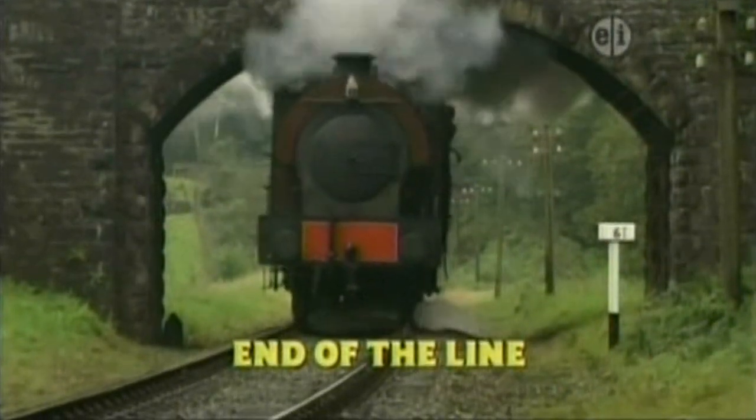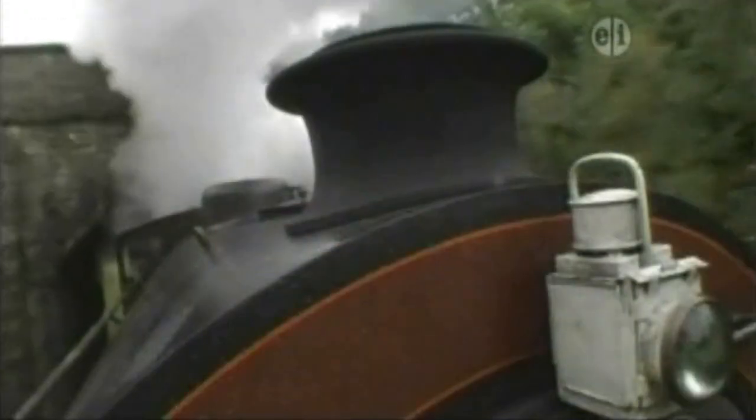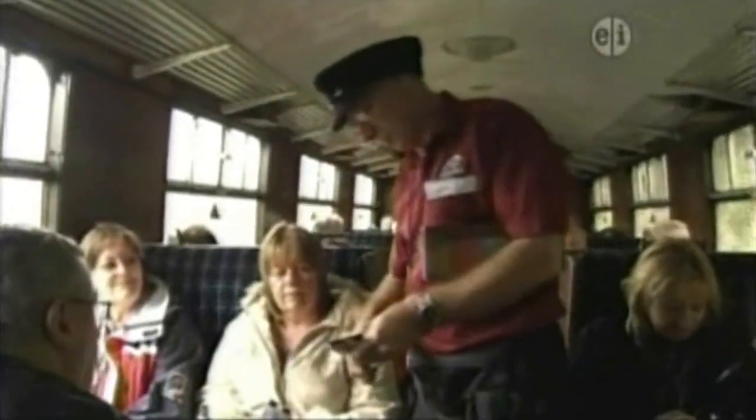The end of the line. This is a busy railway line, just like the one on Sodor. All day long, engines puff up and down the track, taking passengers where they want to go.